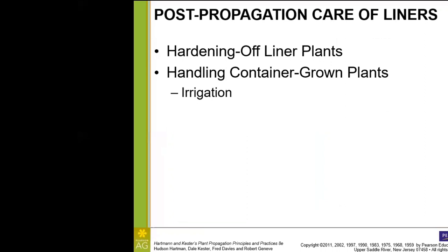Post-propagation care: one of the important items here is hardening off of these tiny liner plants that have just been rooted. Of course we've been protecting our plants with a number of measures, and they need to be exposed to increasing light intensity as they're moved outdoors and to decreasing humidity.